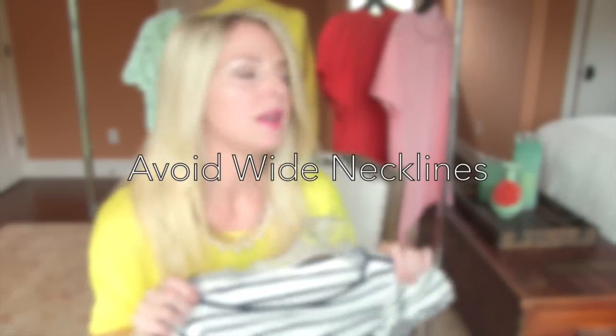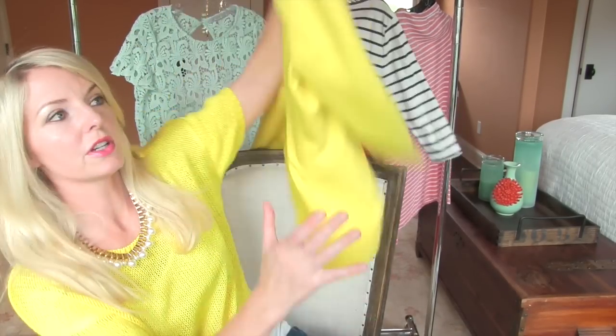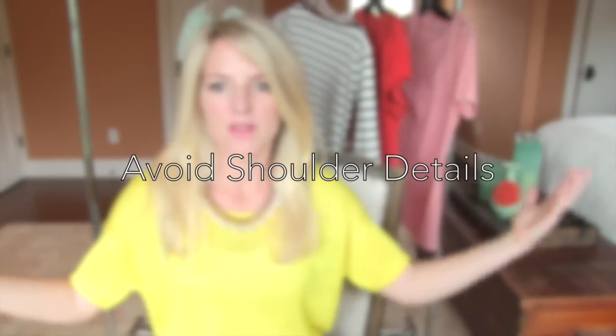If you're broad-shouldered, stay away from anything with a puff sleeve on the shoulder, any kind of shoulder detail, or any kind of shoulder pad — all of that is going to exaggerate the broad shoulder effect. Keep it really clean and minimal on the shoulders, with no egregious detail. Also steer clear of ruffles or frilly sleeves, as those will add volume to your shoulders.